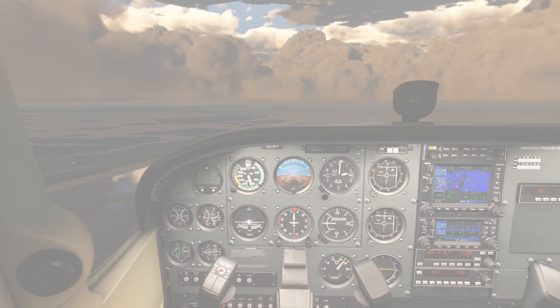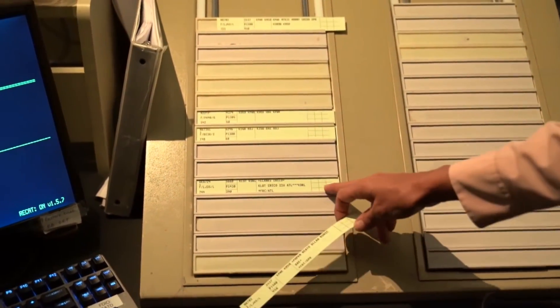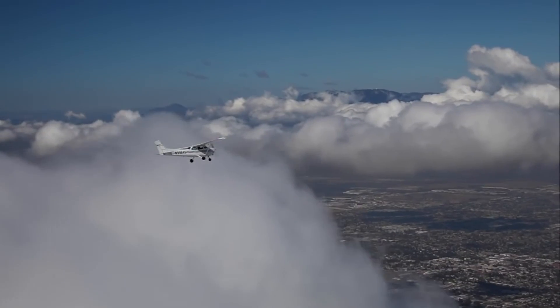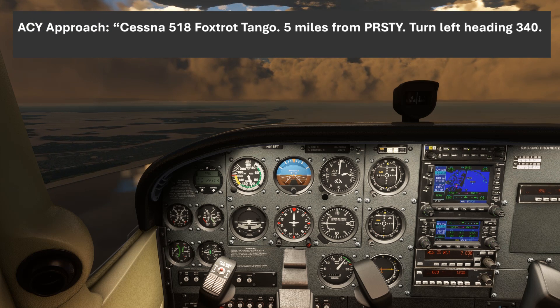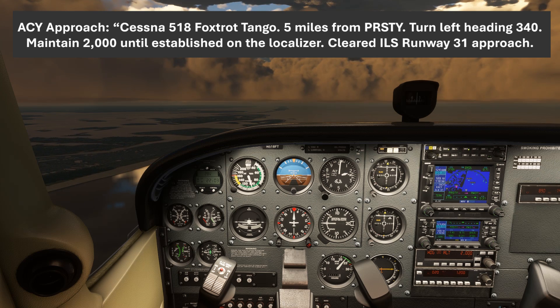So let's step through this clearance. Like most things with radio communications, because they take a standard format, if we understand that format and why it's structured a certain way, we can anticipate what the controller will say, and our readback will be smooth and ready to go as soon as they're done talking. Let's listen to that clearance again, this time with subtitles: 'Cessna 518 Foxtrot Tango, 5 miles from Pristey, turn left heading 340, maintain 2,000 until established on the localizer, cleared ILS runway 31 approach.' There are at least two instructions in there, as well as our clearance for the approach, and then something about how far we are from a fix.